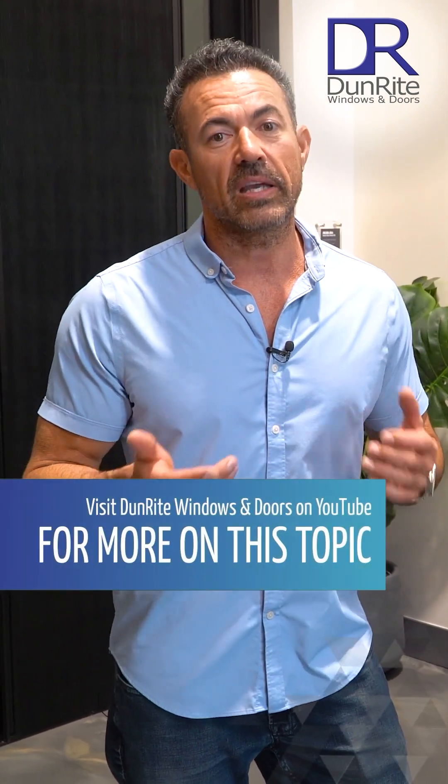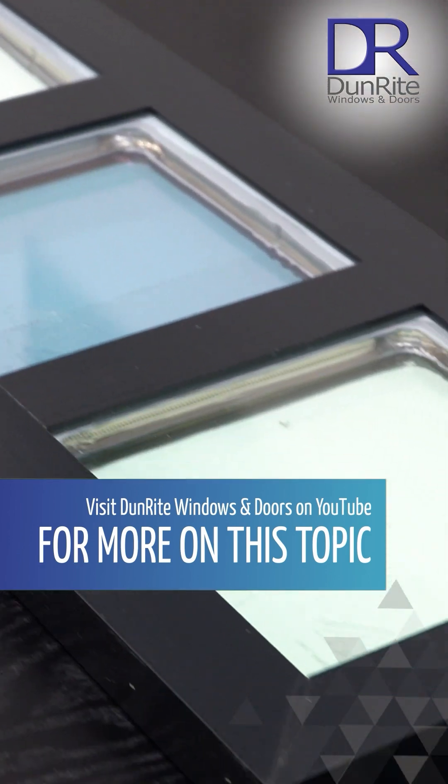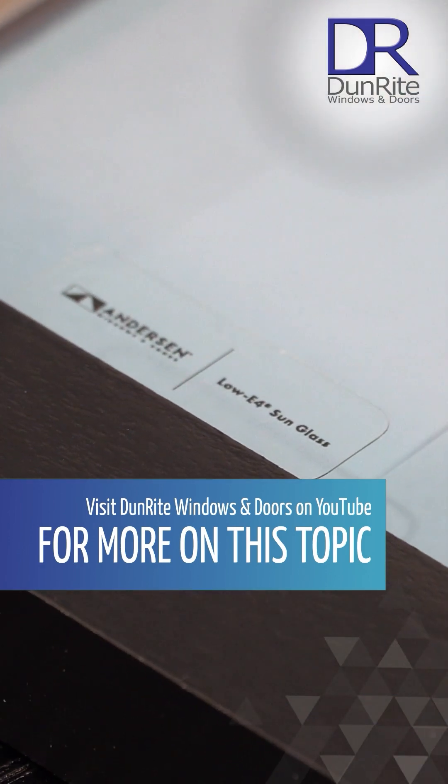If you are concerned or particular, I highly suggest coming into our showroom and looking side by side at the different glass options to see which glass you are going to be happy with.